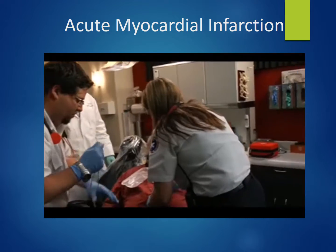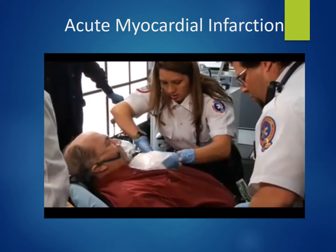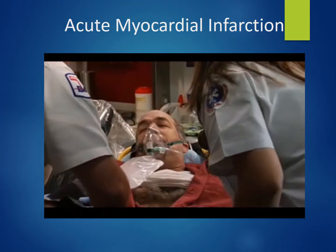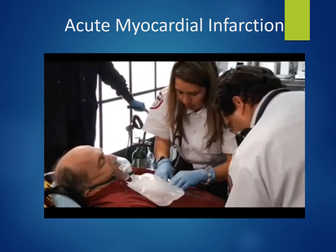On a scale of 1 to 10, with 10 being the worst pain you've ever had and 1 being nothing, the patient rates his pain as a 10. The paramedic proceeds to attach monitoring leads to the patient's chest for a 12-lead ECG.